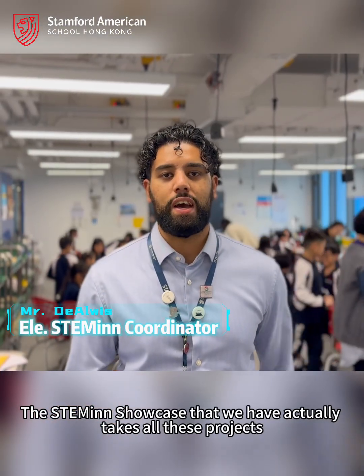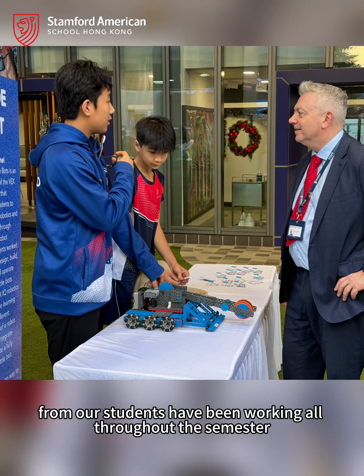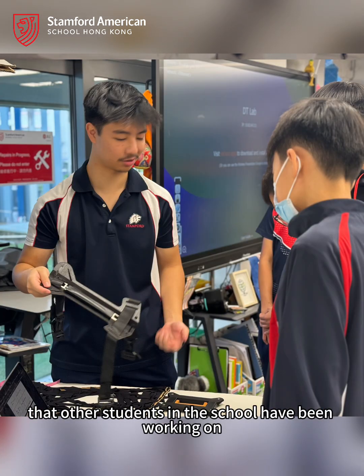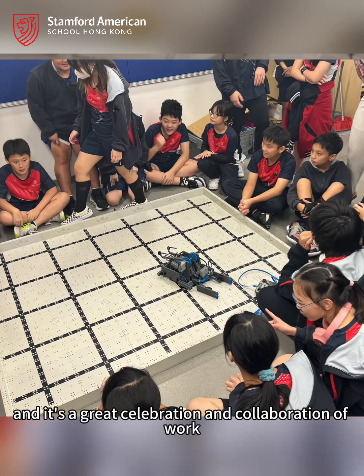The STEMM showcase takes all the projects that our students have been working on throughout the semester and puts them on show. Our students get to see work that other students in the school have been working on — via grade 1 looking at grade 10's work, connected by URSA — to great celebration and collaboration of work.